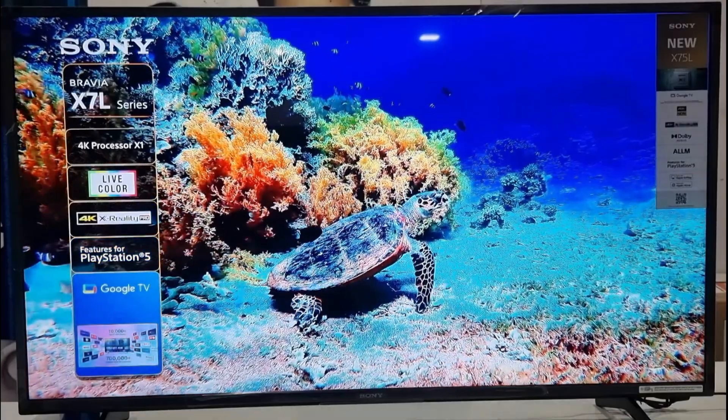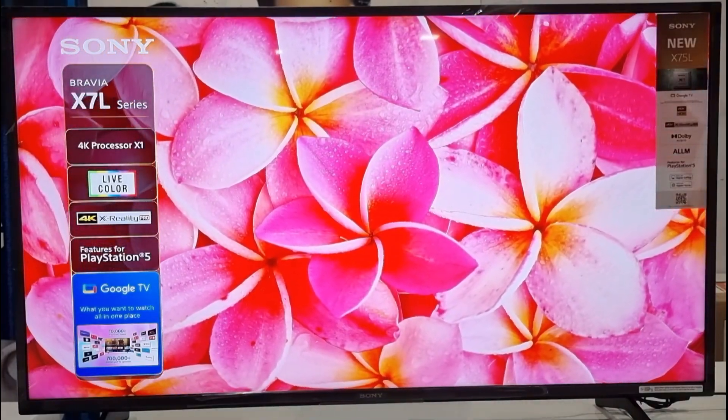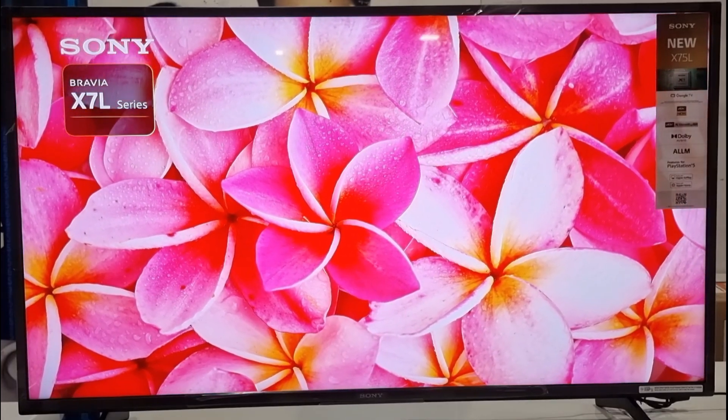It features the X1 picture processor, which uses advanced algorithms to reduce noise and enhance detail, resulting in clear 4K resolution images with lifelike colors, powered by Live Color technology.